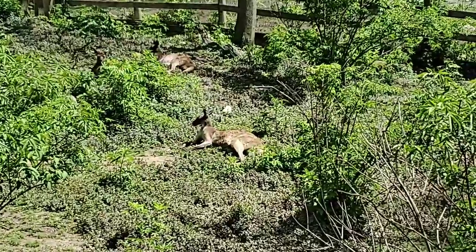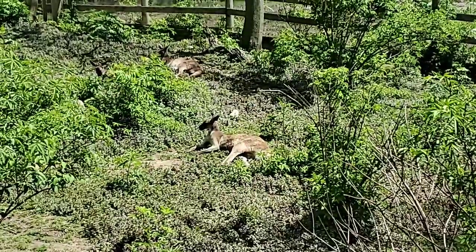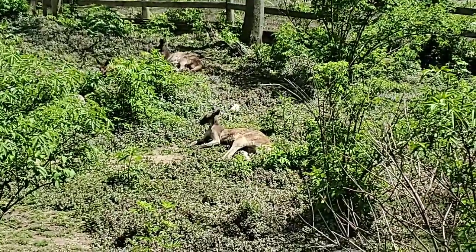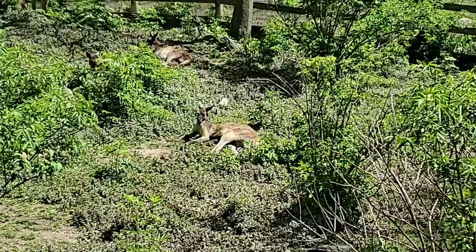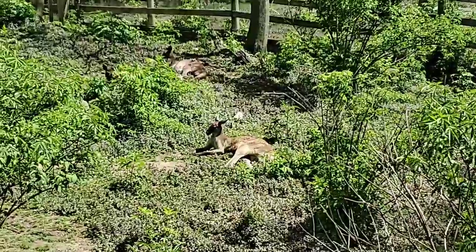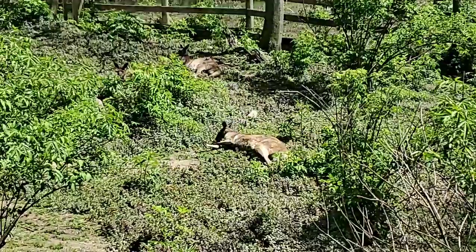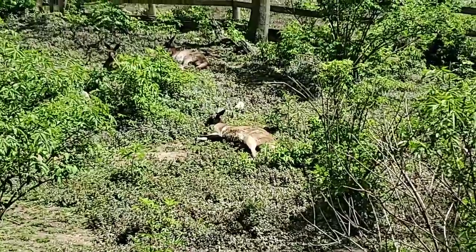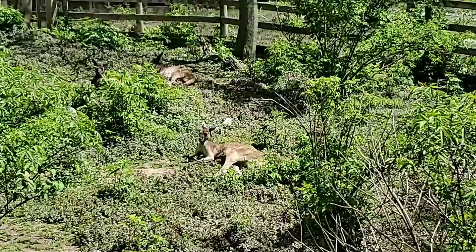How many babies can they have at once? Marsupials in general usually have one baby at a time. They have a pretty complex and interesting reproductive system — they can have one baby and technically be pregnant with another, but then make that pregnancy pause. So one is your answer.